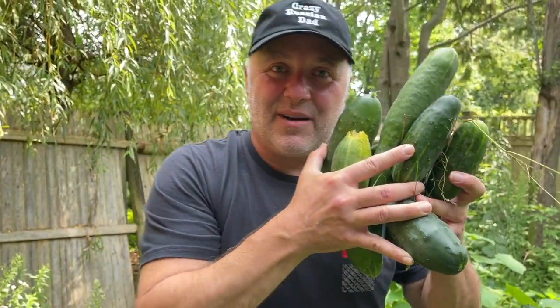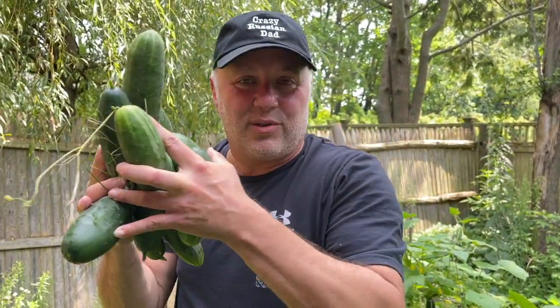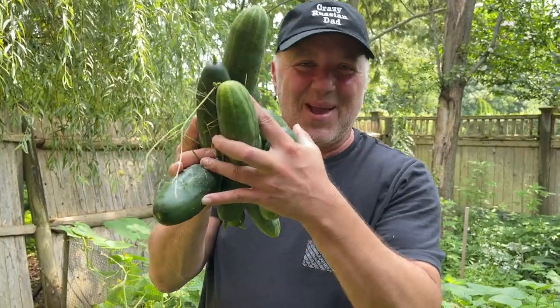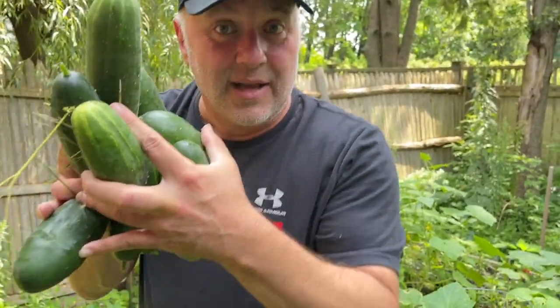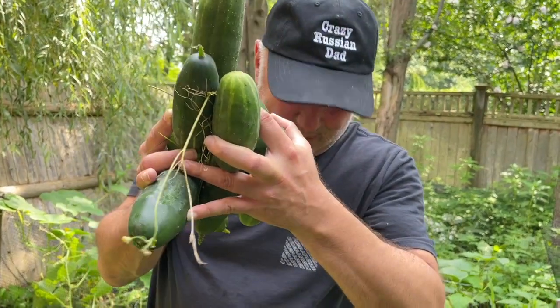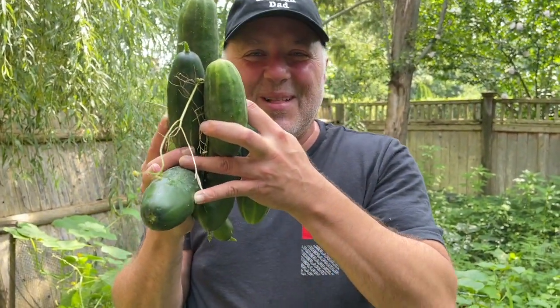Then you have it, fanatics — our first harvest! Look at all these cucumbers. I will now go to the kitchen and make something out of it. I will first make a salad and then have some pickles. To have some pickles, all I need is salt, and garlic.